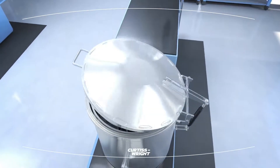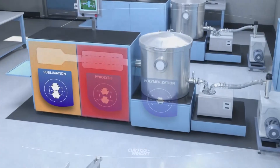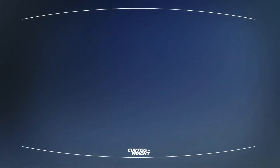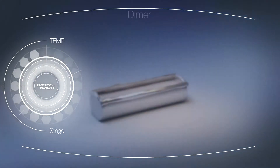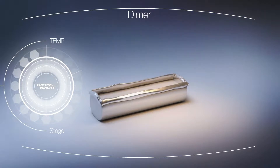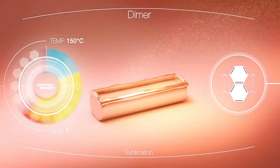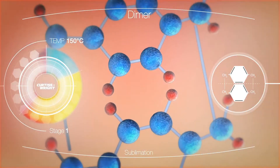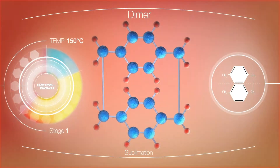We will now explore this unique three-stage process. The first stage in our coating process is the sublimation of diparaxylene, or dimer. The dimer is heated in a partial vacuum to approximately 150 degrees Celsius, resulting in conversion from a solid to a gaseous state. Coating thicknesses and uniformity are both dictated by the amount and purity of the dimer used. Our proprietary dimers are over 99.6% pure.